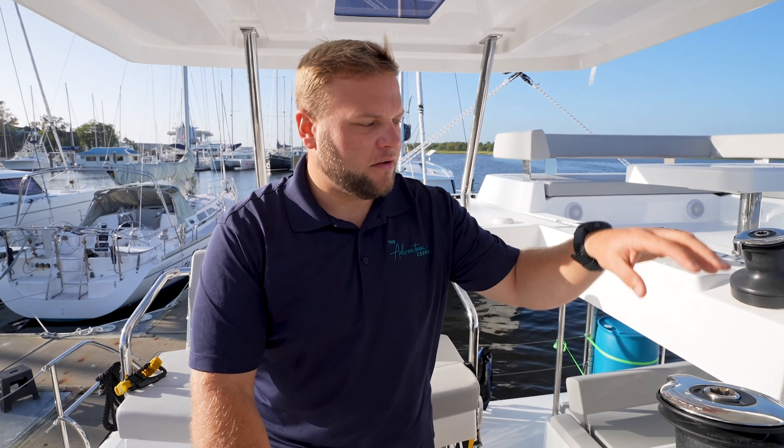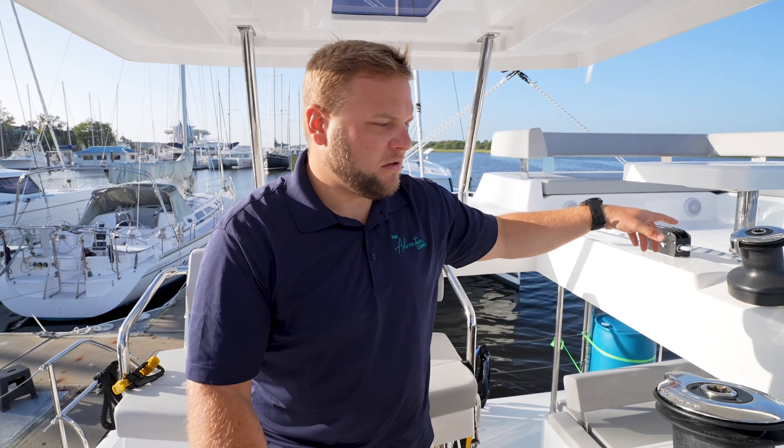Before we go anywhere else, we're going to start at the helm because this is probably the most important part of the boat. One of the things I absolutely love about this Leopard 42 is the location of all the rigging. This boat can 100% be sailed and maneuvered by a single person, which is unfortunately something we would struggle to do on our 44 — it really takes two people to operate that boat. You do have both electric winches here as well as one manual winch.